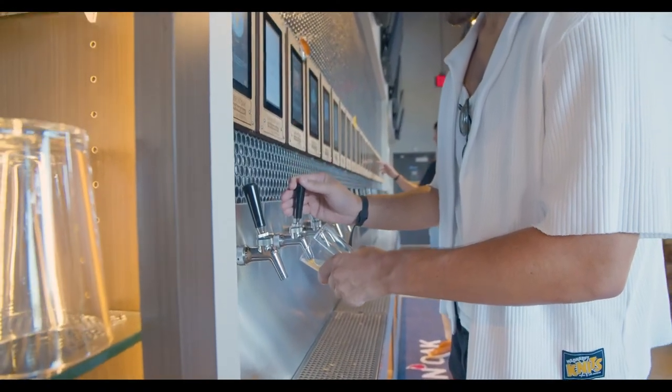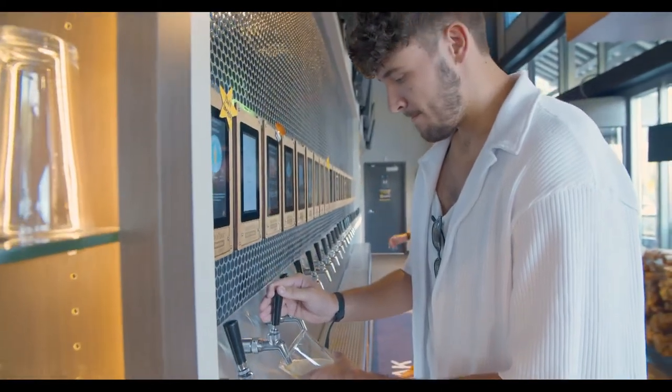They pour their own drink. We calculate the ounce and add it to their tab. When they're ready to check out, they can either check out traditionally or they can drop their wristband in a box and check out at the end of the day.